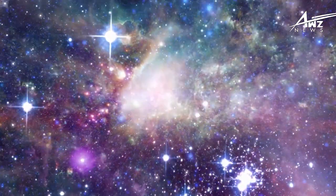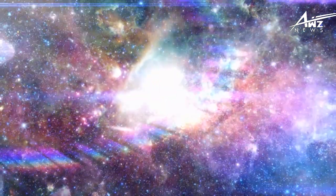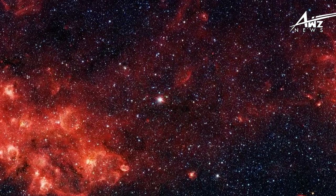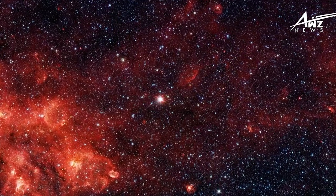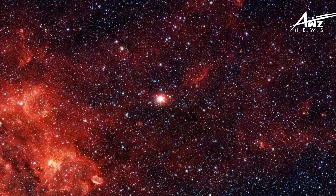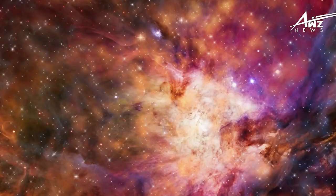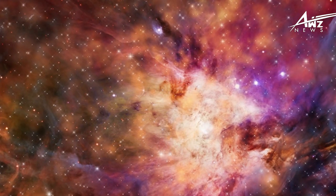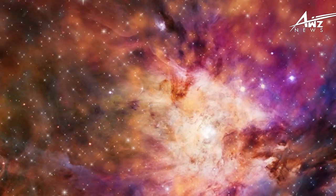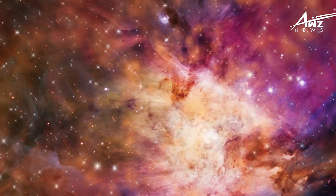And there you have it, folks — the James Webb Space Telescope's astonishing discovery of a hidden galaxy at the edge of the universe. Join us next time as we continue to explore the wonders of our cosmos. Until then, keep looking up at the stars. If you found this video entertaining and learned something new, please hit the like button. Thank you for watching — please subscribe to our channel for more videos like this, and post any questions or comments below.